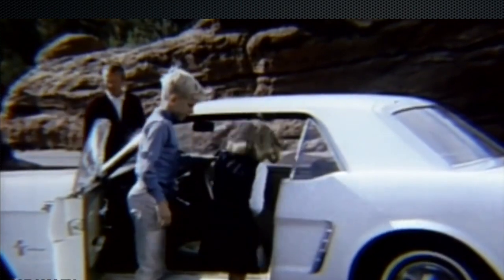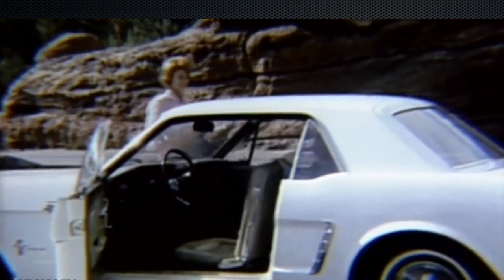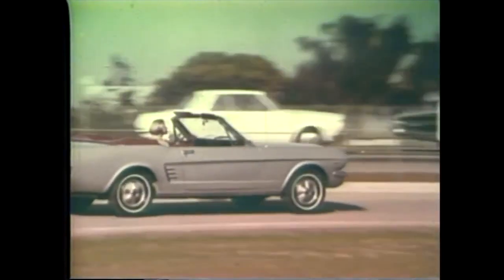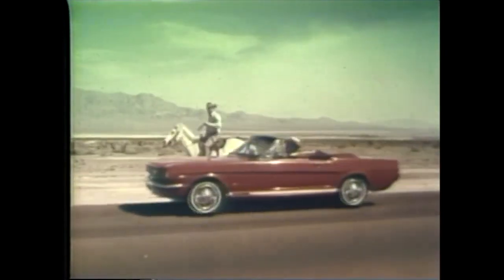It was an iconic car at the time and it actually won a design award in the early 60s at the World Trade Fair. Nothing like it had been seen before, and all the rival manufacturers really thought, now we've got to up our game — and boy did they.